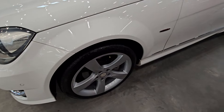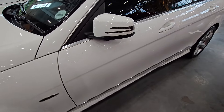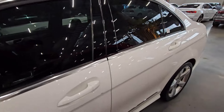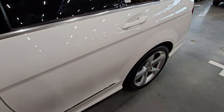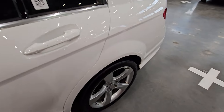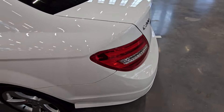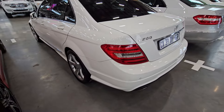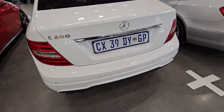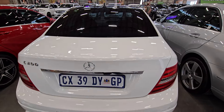Moving towards the passenger door side, it's okay — just a minor scratch on the door which should be easy to fix. The other side is fine — no scratches or dents. The alloy wheels are a little bit dirty, just clean them out. Moving towards the back, on the bumper there are some minor scratches and dents.